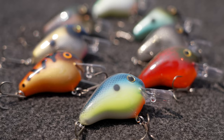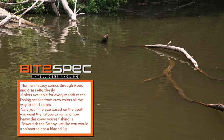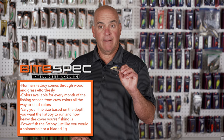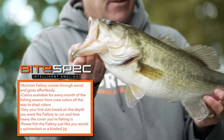Here's a trick: you want to gauge your line diameter — or the strength of your line — based on two things: how deep you want the Fat Boy to go, and how heavy the cover is you're fishing. In other words, 12-pound line gets it deeper, 20-pound keeps it shallower. Power fish this bait and you're going to catch a ton more fish.